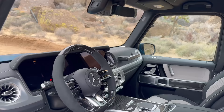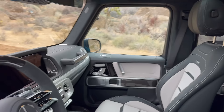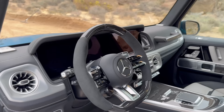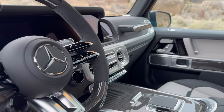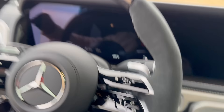Now let's check out the interior of the new G63. There are quite a few more new features here than on the exterior. First: we have a new steering wheel — the latest version of the Mercedes-Benz AMG steering wheel in a very nice finish. The center console also shows a lot of changes.